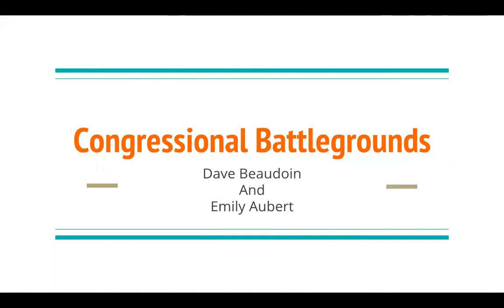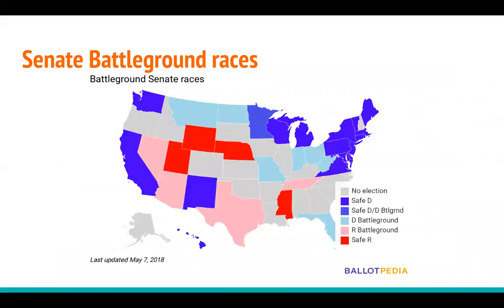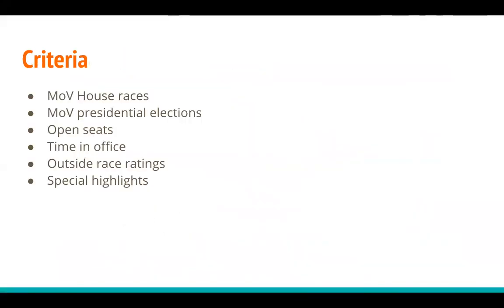Generally speaking, how does Ballotpedia identify what it believes to be the most important general election races? We take a look at six factors that can signal how competitive a race will be. The first is the margin of victory in the previous election, particularly those races where the margin of victory was 10% or less. For example, Democrat John Tester in Montana won his 2012 re-election bid by just four points, and he is already facing vocal opposition from Donald Trump for playing a role in the failed nomination of Trump's VA secretary pick, Ronnie Jackson, last month.